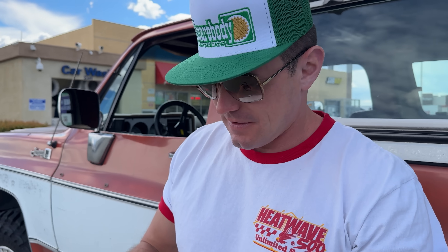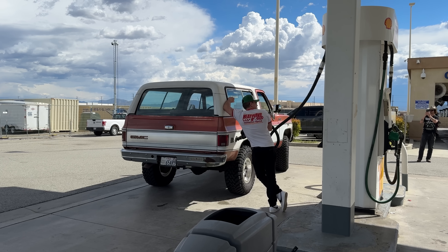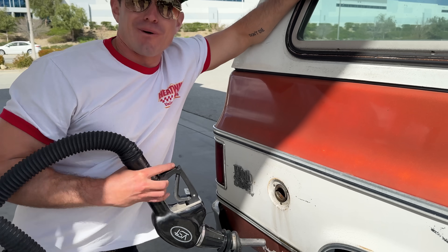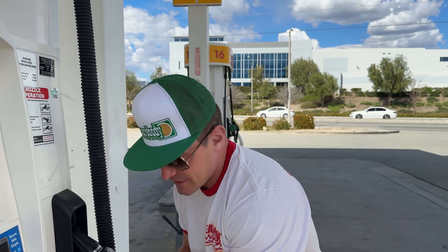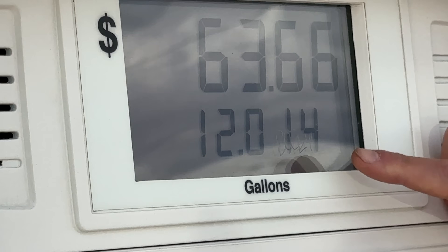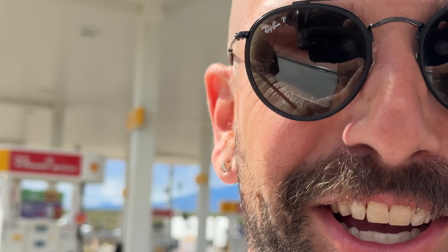Gas stop number one at 51 miles. We only took 12 gallons and we've only driven 50 miles - that's not good.